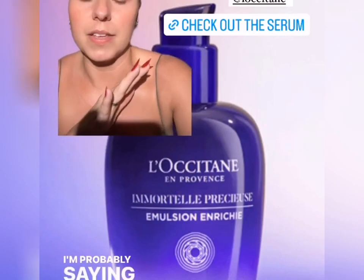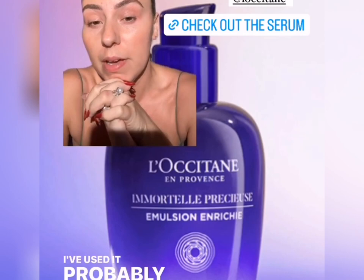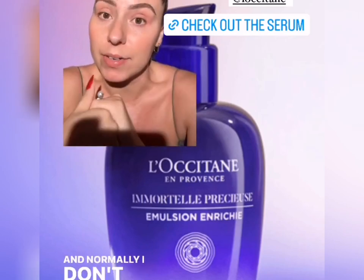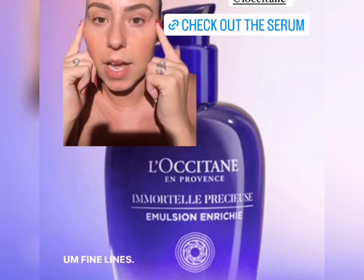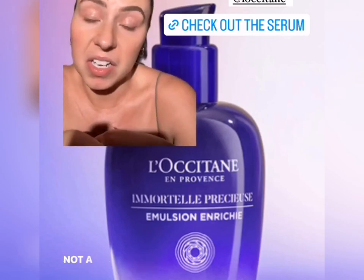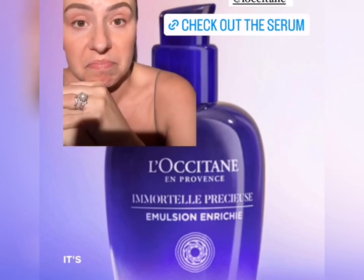Elemis normally has some really good deals. This serum here from L'Occitane — I'm probably saying that wrong, I'm trying my best. I've been using it for about three weeks and I really like it. That's long enough for me to know. Normally I don't talk about serums, but I do see some improvement — fine lines, it's really helping. So if you want to check it out, I'm gonna leave a link, not a commission link, just a link to the website. You can go read about it. I'm enjoying it — it's nice.